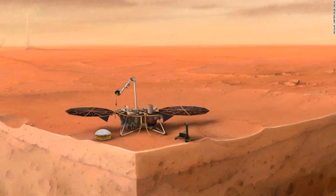Now the team hopes the mole can get on with measuring heat under the surface of the planet, providing information that will help scientists work out how Mars, and all rocky planets, were formed.